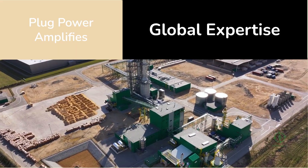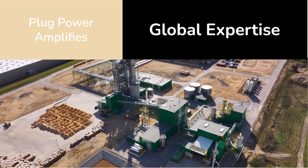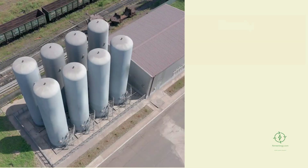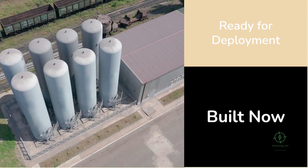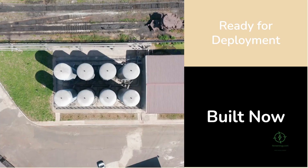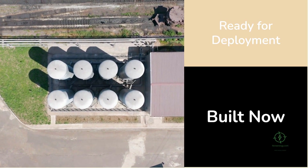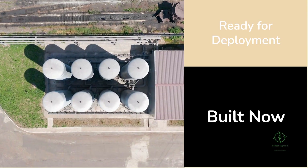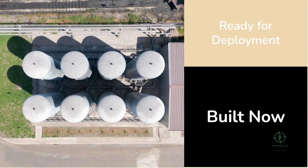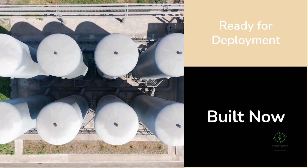Plug Power's PEM systems have already been deployed worldwide in forklifts, mobility, and stationary power. With H2 Hollandia, the company demonstrates how its technology can scale up to produce industrial volumes of green hydrogen efficiently and reliably. For policymakers, H2 Hollandia sends a clear message: green hydrogen is ready for real-world deployment — it's not a distant future vision, it's being built now. The European Union's hydrogen strategy calls for 40 gigawatts of electrolyzer capacity by 2030, and projects like this are critical milestones on that journey.